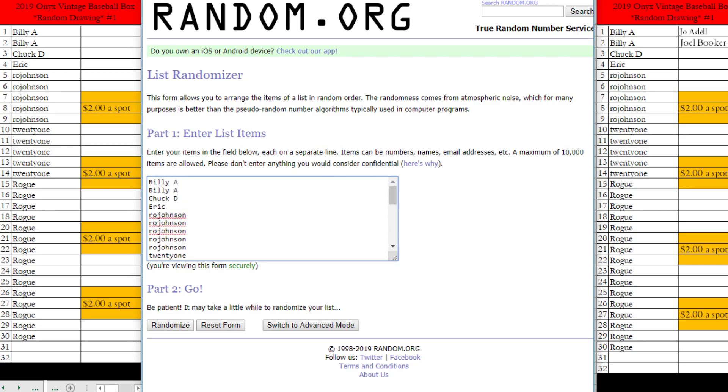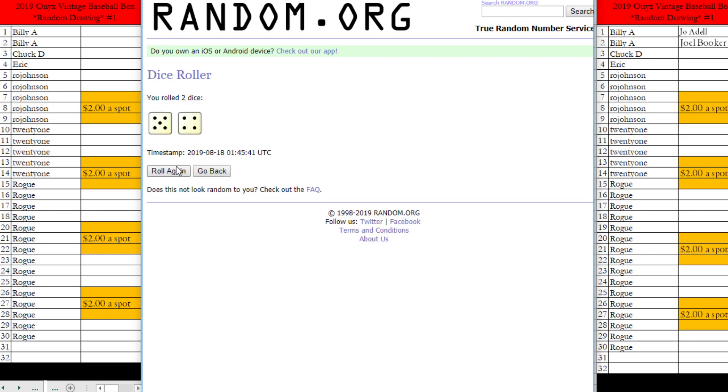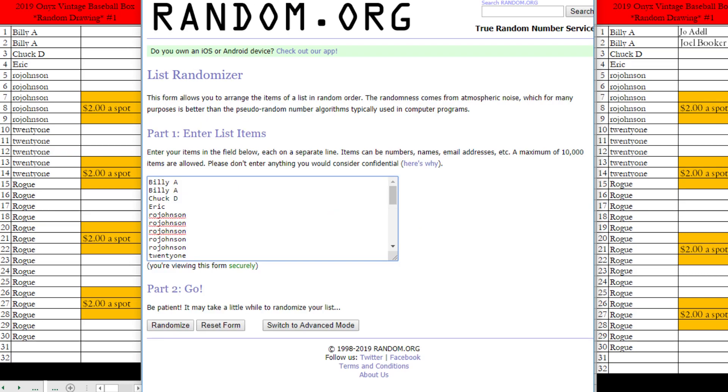We're going to go ahead and roll the die and see how many times our randomizer number is. Here we go. Boom, it is a five. We're going to randomize this five times. Here we go, guys.